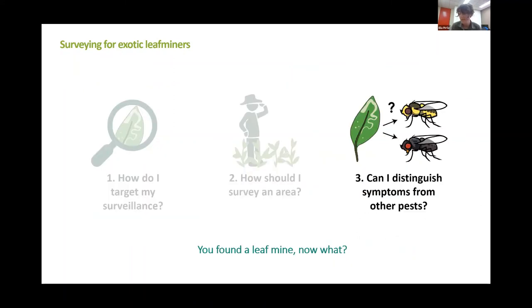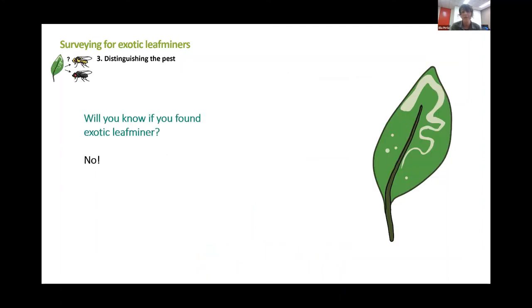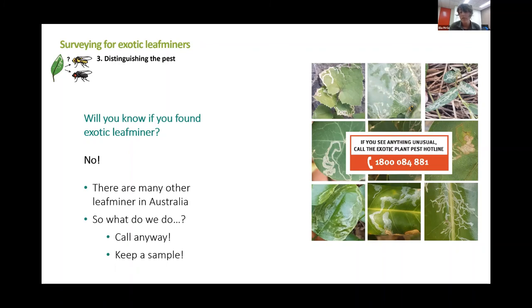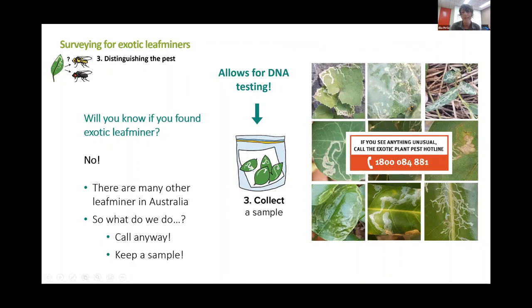The reason that sample collection is really important is because if you do find a leaf mine, unfortunately you will not be able to determine if you're looking at serpentine leaf miner or not. That's because there's a whole lot of other leaf miners in Australia — native or naturalized species that aren't usually considered pests. All the pictures shown here, only the central picture is an exotic leaf miner (vegetable leaf miner); all the others are species common around Australia, and you can see they're all pretty indistinguishable. So if you do find leaf mines and you're not sure, report it anyway and collect a sample, because we can actually get DNA from inside these leaf mines to figure out which species was responsible.